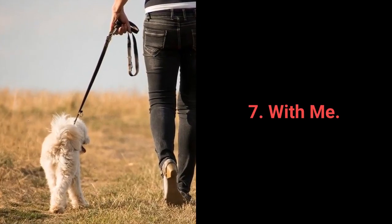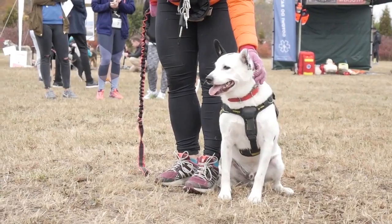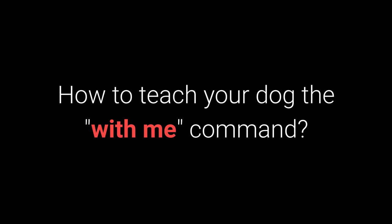Number 7: With Me. The with me command is useful during walks. More specifically, your dog should come to you and sit down next to your left leg.